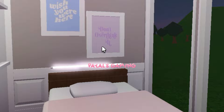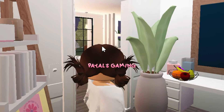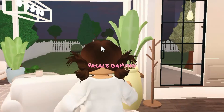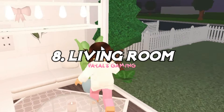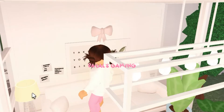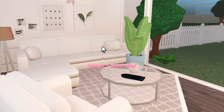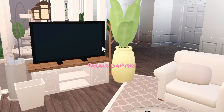Walking out of this room we will go to the living room. It's probably my least favorite but I still love it. I love the light colors — it makes the living room so much brighter. I just like how simplistic and minimalistic it looks. It's just a different vibe honestly.